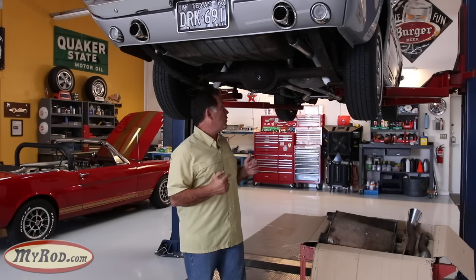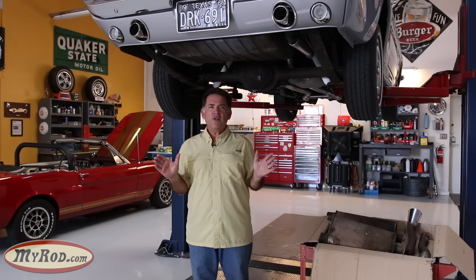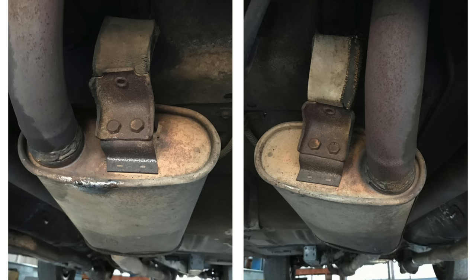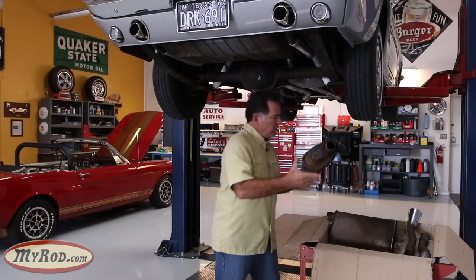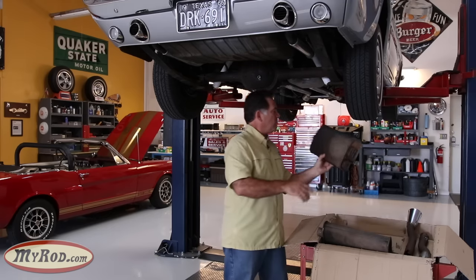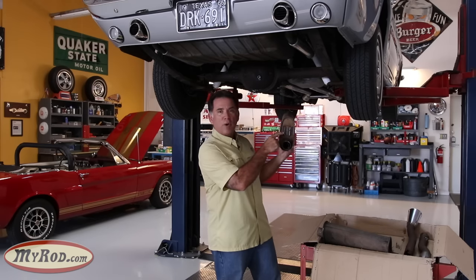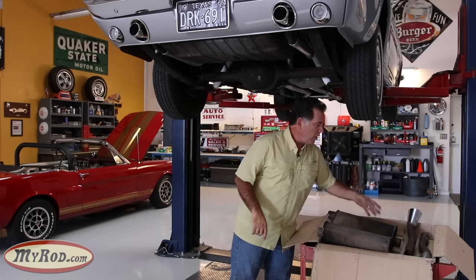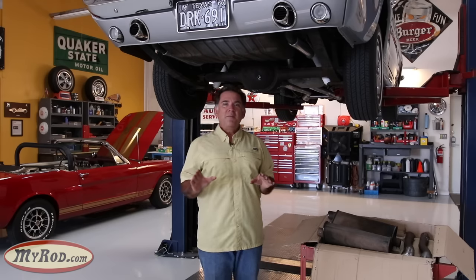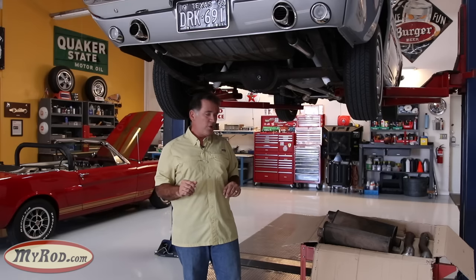Now for the undercarriage — the great thing about using this car as an example is it's never been touched underneath. I put on a new exhaust but actually took off the factory exhaust installed on this car 50 years ago. Here are the mufflers — you can see 'Ford' stamped and embossed with a date code '965' on the matching pair. In my 30-plus years of playing with old Mustangs, seeing the original factory tips still on the car is a first. It's a really good one to use as an example.